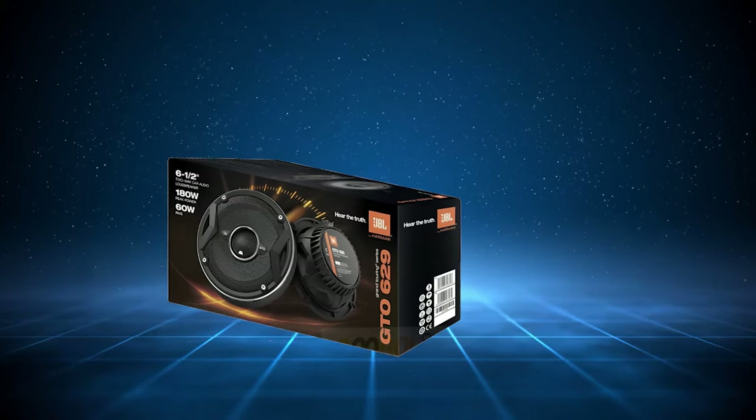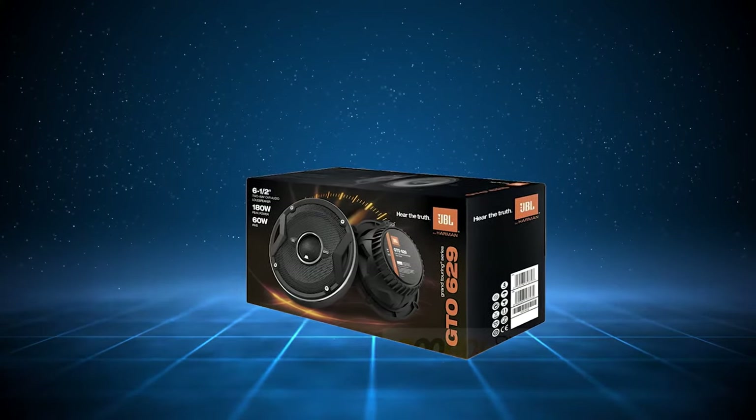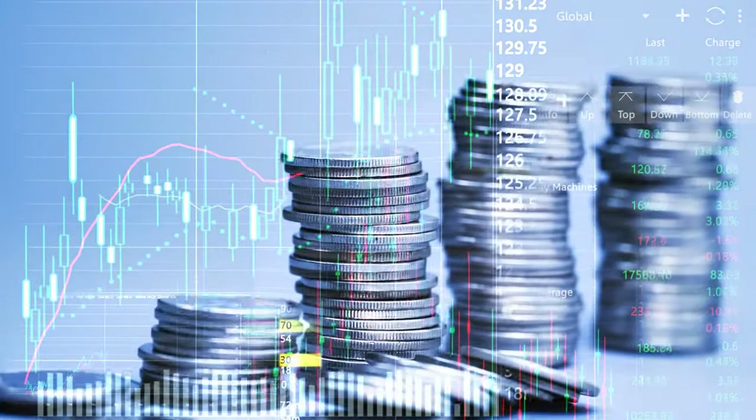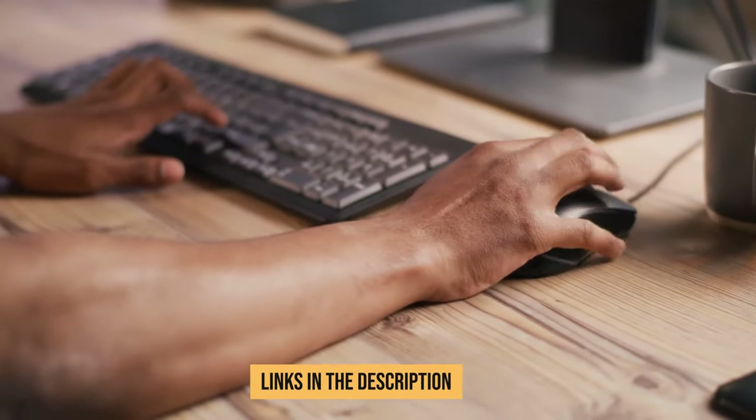So that's the GTO 629 for you: big sound, no distortion, and some cool features. By the way, due to prices always changing, we can't include them in this video. Check the links in the description for the best price.